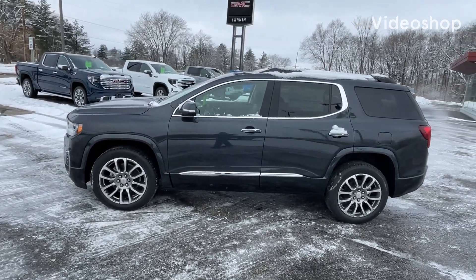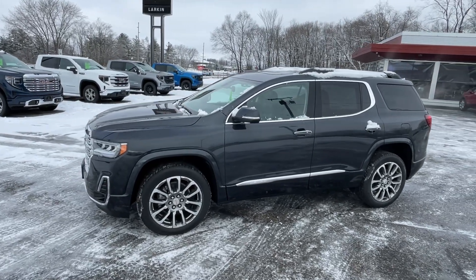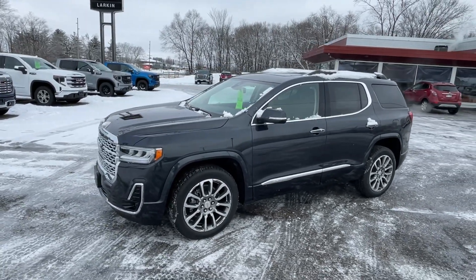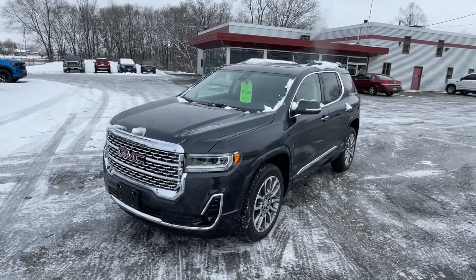Hello, good morning everyone. This is Mark Nicholson coming to you from Larkins GMC in Tomah, Wisconsin. Taking a walk around another really nice looking Acadia that we received in. This is a 2023 GMC Acadia all-wheel drive Denali.